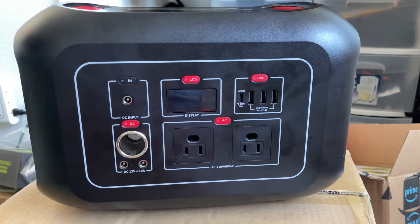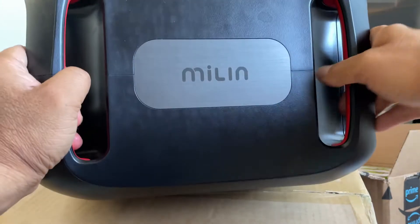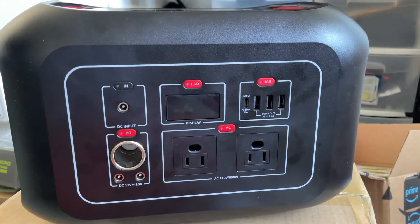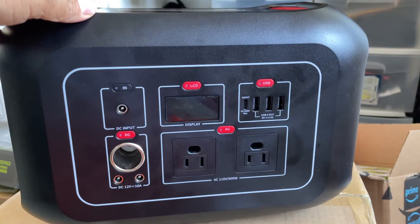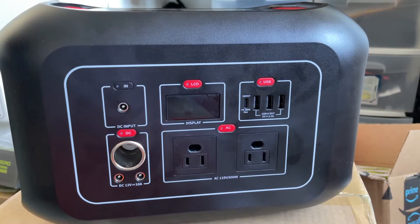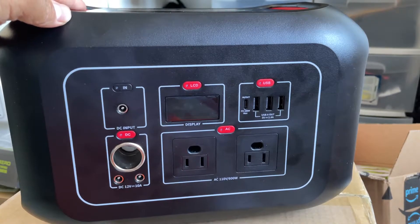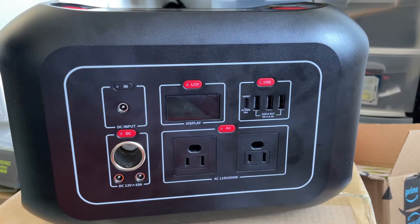Today we'll be doing a review of a portable power station from a company called Mylin. This is what they consider a mid-range power station. It has a battery capacity of 622 watt-hours, AC capacity of 600 watts continuous, and I believe 1000 watt surge capable. All the ports on this unit are out in front.